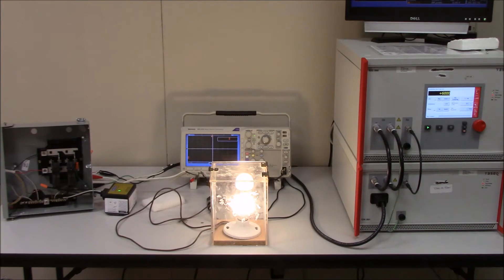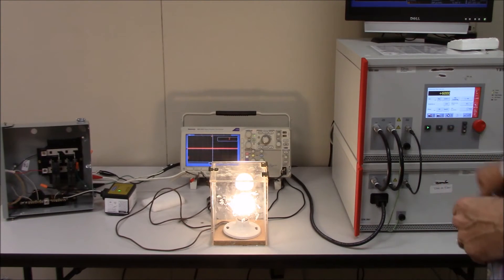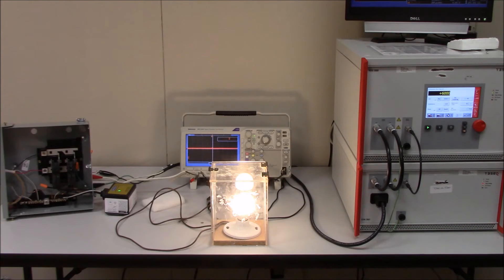As the generator charges up and releases the surge, you can see not even a flicker on the light bulb itself. Imagine the sensitivity of your computer being connected to a circuit like that. Let's go ahead and charge the generator one more time and catch the results.